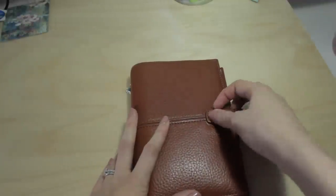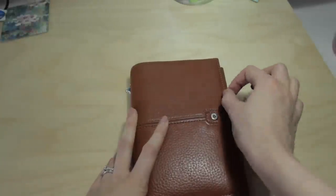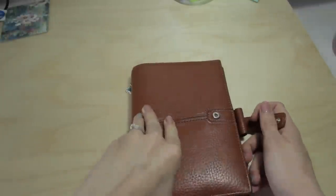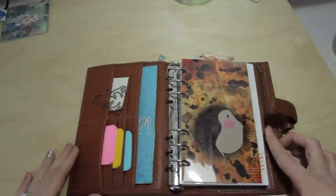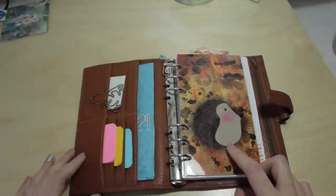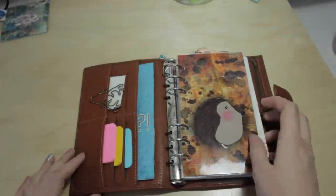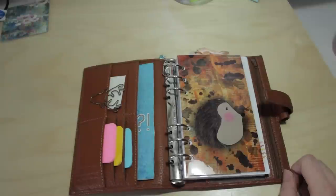It's got a popper closure, which I love — I think it's probably the best sort of closure. The other one I've got has an elastic band closure with a button, which is okay, but I prefer the popper. This is why I nicknamed this planner Tiggy — Mrs. Tiggywinkle — because I bought a dashboard from Anna Brimble's, which is absolutely lovely. It's got a cute little hedgehog on it.